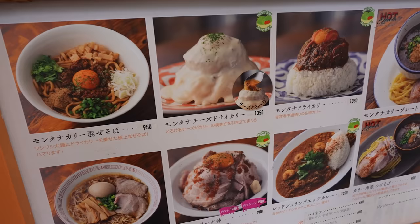Hey guys, what's going on? Welcome to Erica Meal Time. Today's episode, we're at the Groovy Noodle Shop — Groovy Curry Noodle Shop.